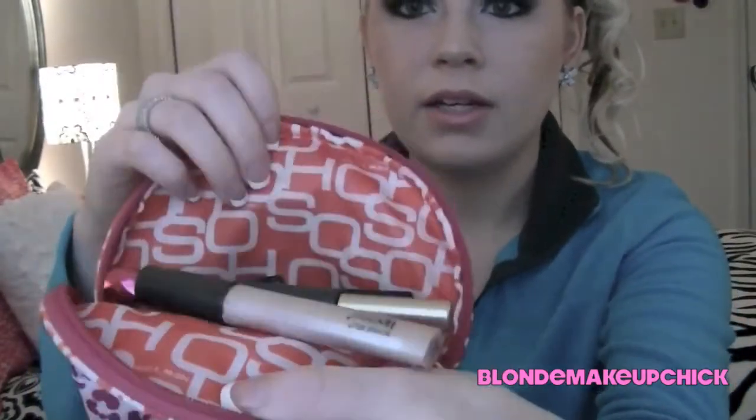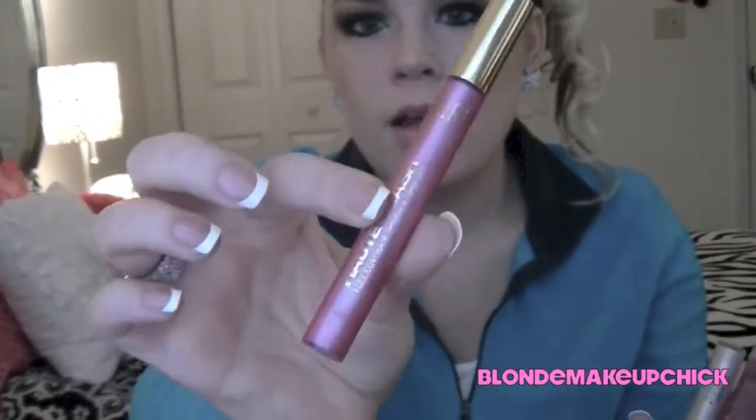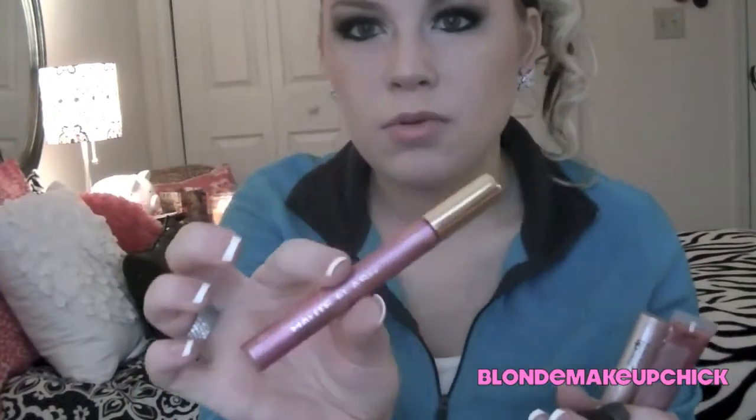Inside the makeup bag there are lipsticks and eyeliners. For lip glosses, I have a Milani lip gloss — this one makes your lips really tingle, but it's a really pretty color even though it makes your lips feel really weird.